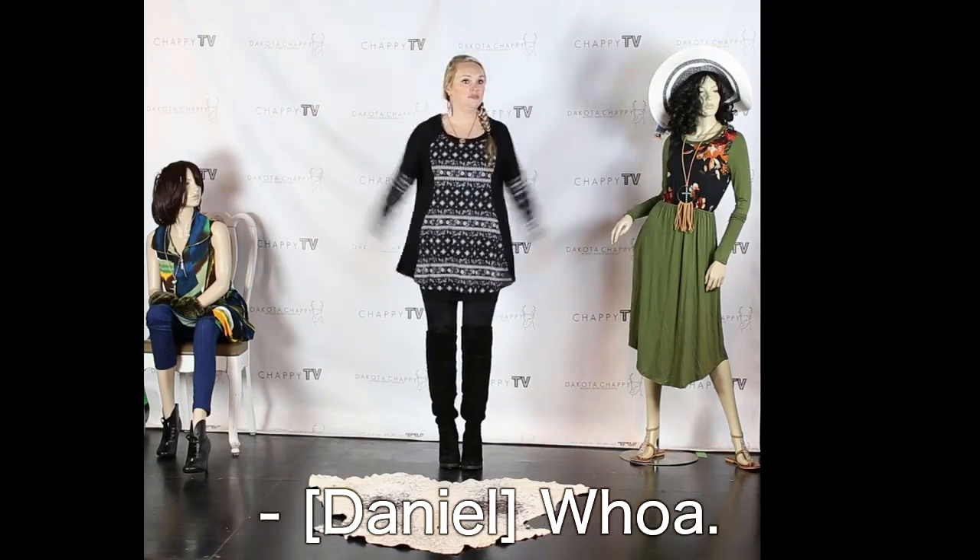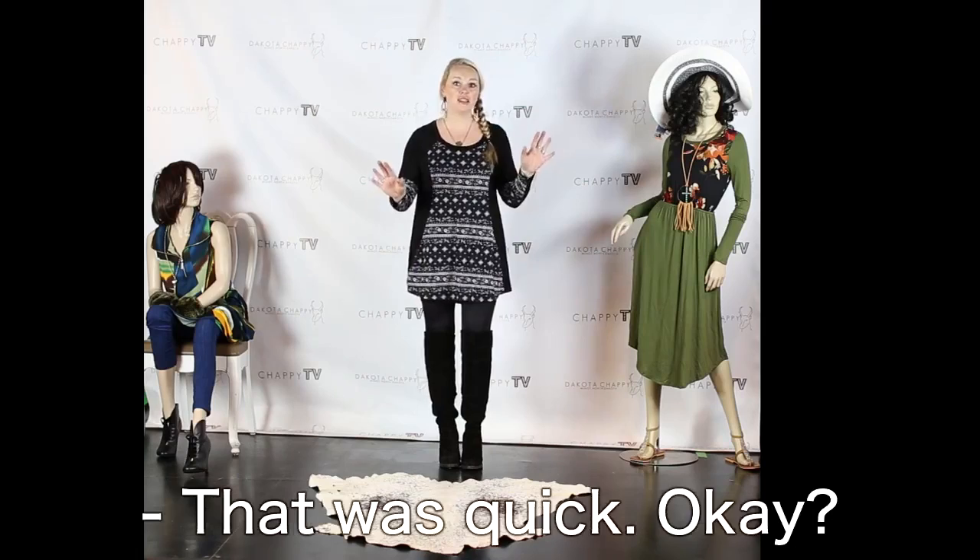Was that hard, Daniel? That was quick. That's how hard it is — not hard at all.